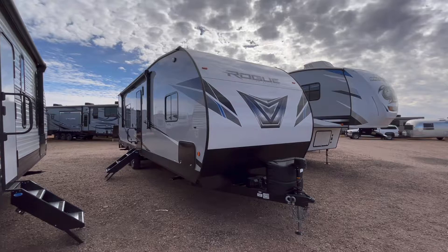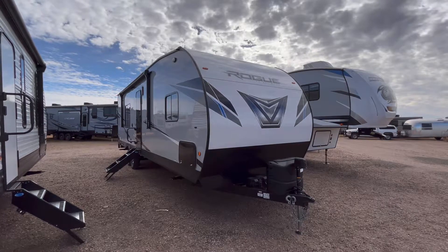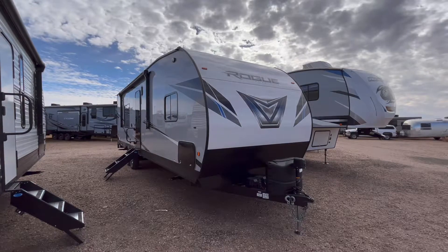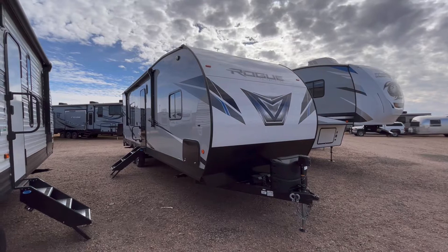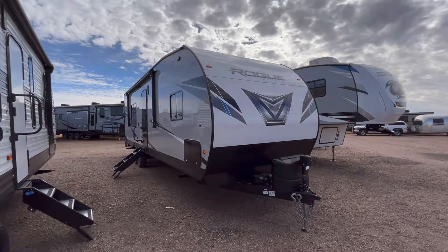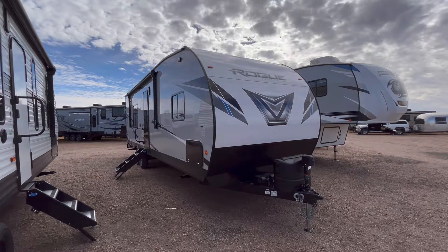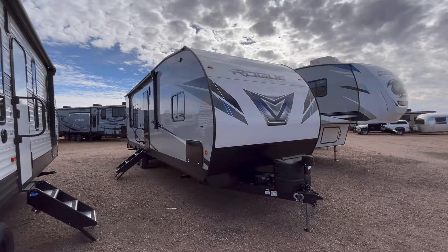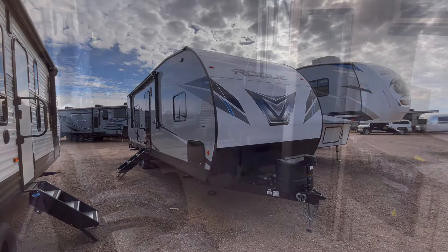Half-ton, probably not — they make some other great toy haulers that are half-ton towable, but this one probably isn't. But let's go ahead and jump to the inside. If you appreciate the fair and honest reviews and safety before the sale, feel free to hit that like button, leave us a comment down below about what you like and what you'd like to see changed.